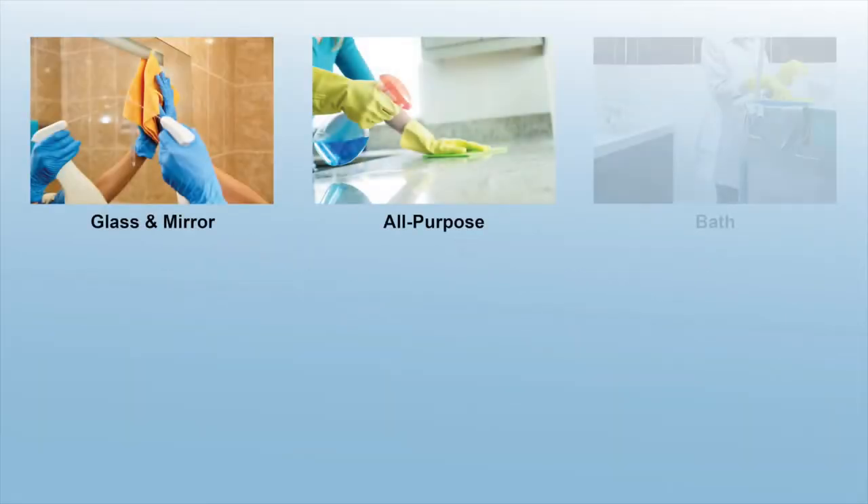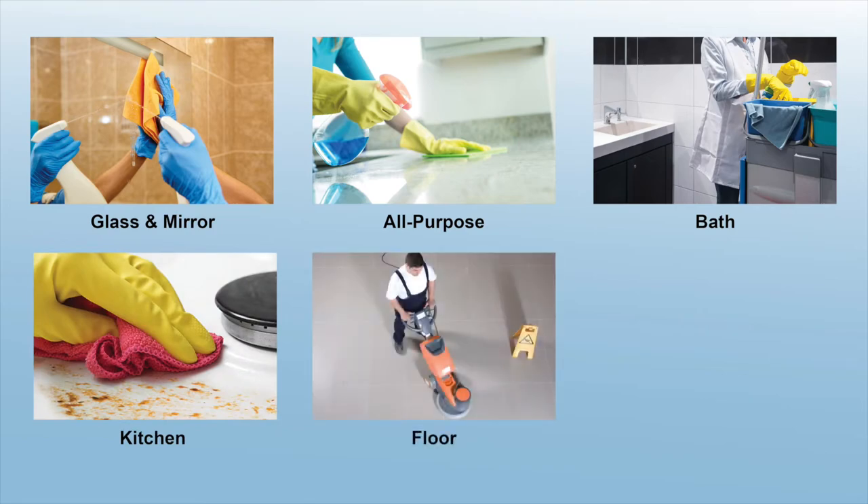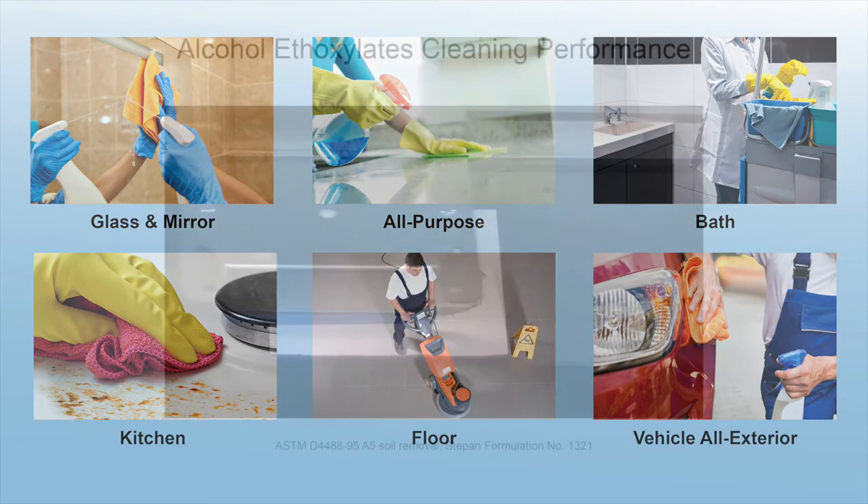The Biosoft LFS series is ideal for a variety of surfaces such as glass and mirror, all-purpose, bath, kitchen, floor, and vehicle all-exterior cleaners.